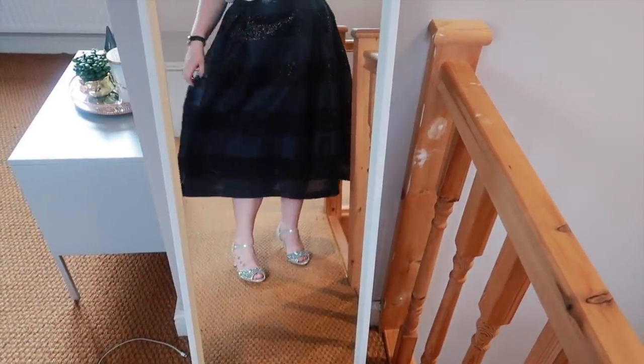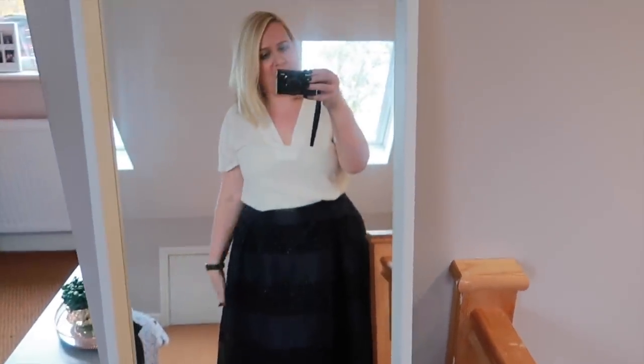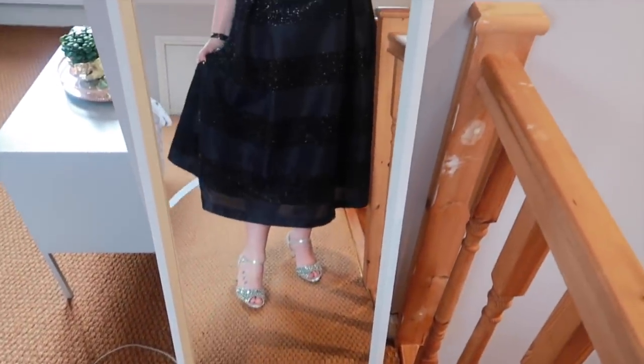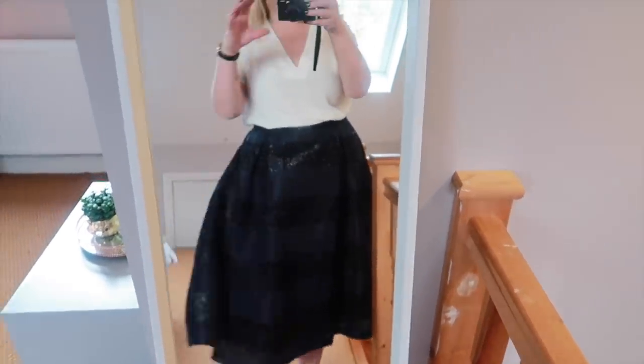Look at it! This would be really nice for a more formal event — the camera isn't quite doing the sparkles justice. Maybe for a winter wedding with a chunky necklace, or a tighter white top. This top goes with loads of things though — it's just beautiful. I'm going to put some pictures on my Instagram so you can see it a bit more clearly. I really love to wear that one — make sure you follow me on Instagram to see all my Christmas outfits of the day!